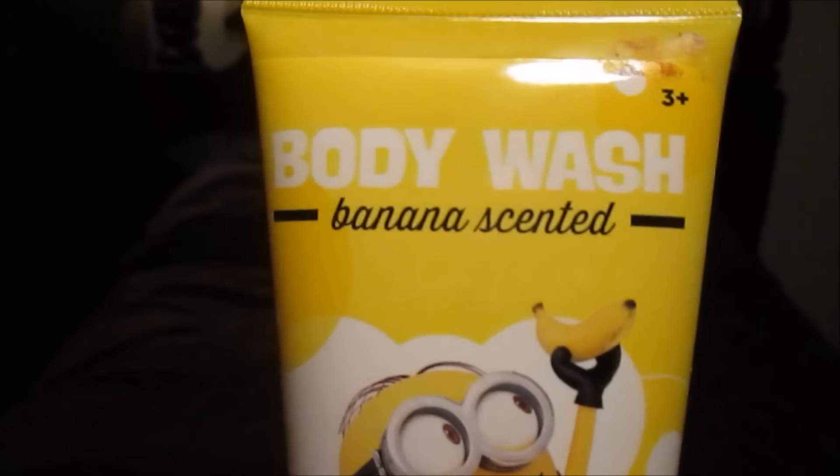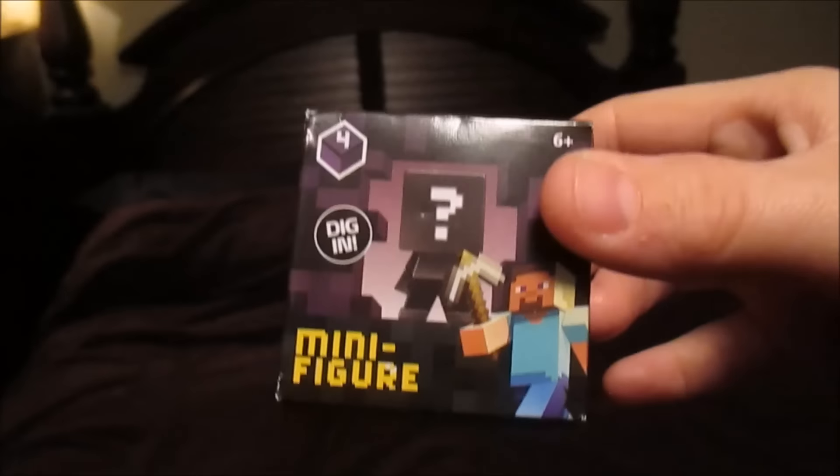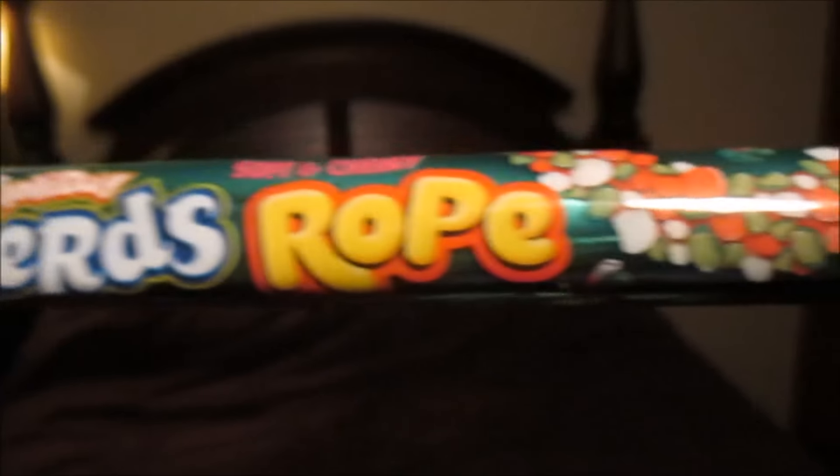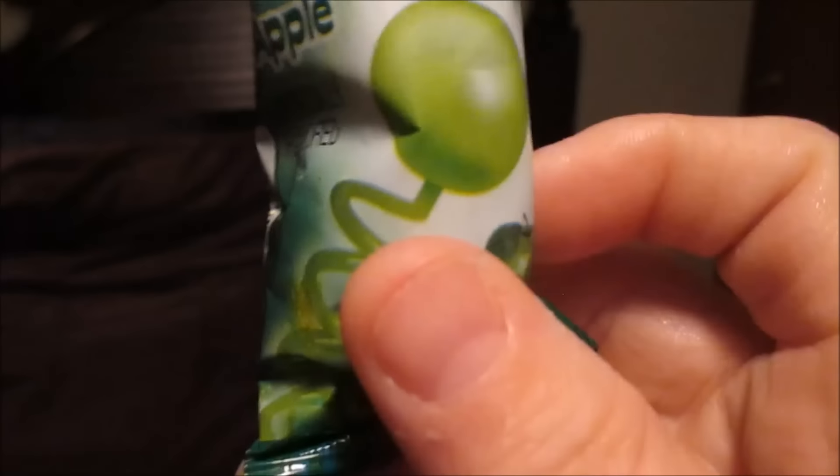Then Minion banana scented body wash. Light up spinny top. Flarp noise putty. Pokemon cards. Minecraft blind box mystery minifigure. A candy cane filled with Hershey Kisses. Nerds Rope candy. Spring pops lollipop that goes on your finger.